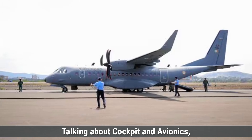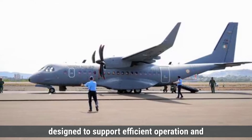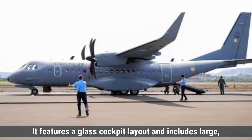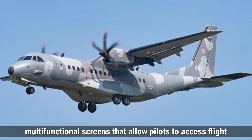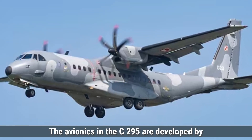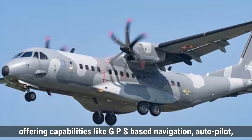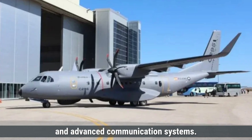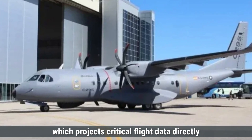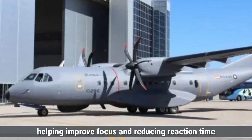Talking about cockpit and avionics, the C-295's cockpit is equipped with advanced digital avionics designed to support efficient operation and enhance situational awareness for pilots. It features a glass cockpit layout with large multifunctional screens that allow pilots to access flight data, weather updates, and mission-related information easily. The avionics in the C-295 are developed by Airbus and built to NATO standards, offering capabilities like GPS-based navigation, autopilot, and advanced communication systems. The C-295 also includes a heads-up display, which projects critical flight data directly onto the pilot's line of sight, helping improve focus and reducing reaction time in complex missions.